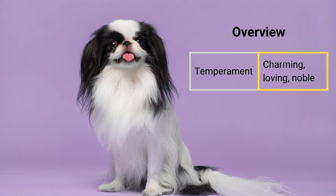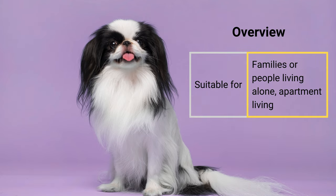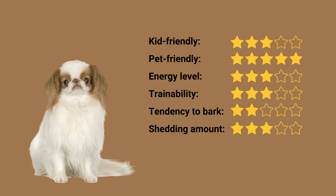Temperament: charming, loving, noble. Suitable for families or people living alone, and apartment living. Kid friendly: 3 out of 5 stars. Pet friendly: 5 out of 5 stars. Energy level: 3 out of 5 stars. Trainability: 3 out of 5 stars. Tendency to bark: 2 out of 5 stars. Shedding amount: 3 out of 5 stars.